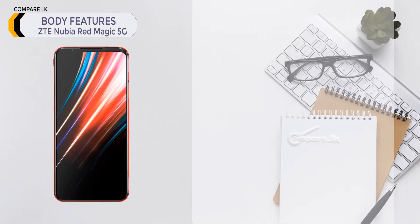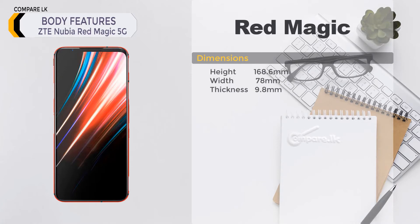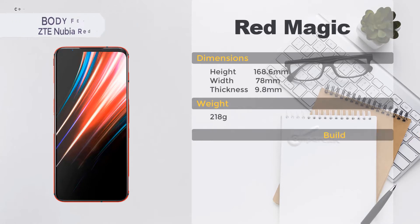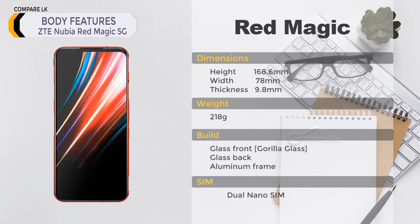Nubia Red Magic 5G body features — dimensions: height 168.6 mm, width 78 mm, thickness 9.8 mm, weight 218 grams. Build: glass front, glass back, aluminum frame. SIM: dual nano-SIM.